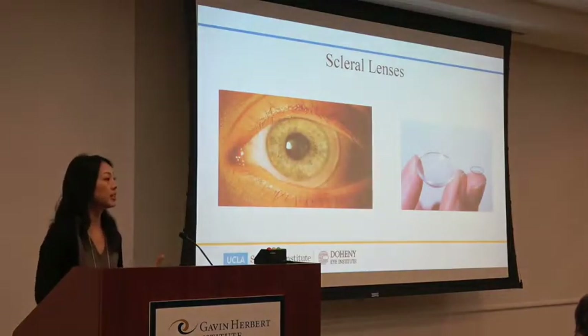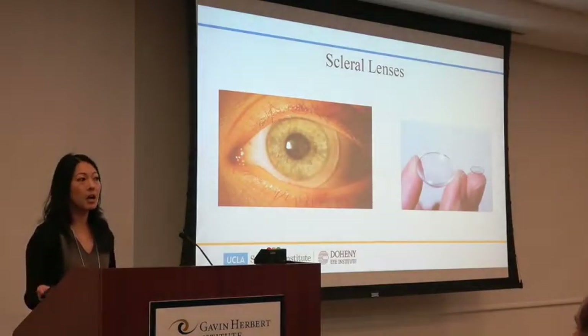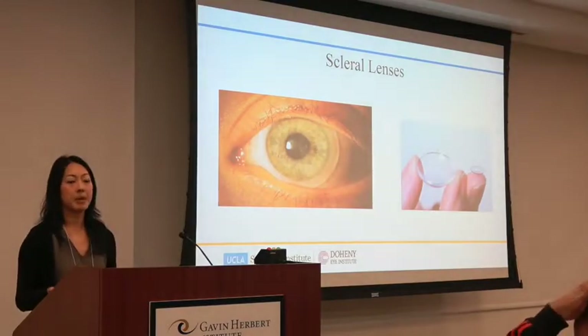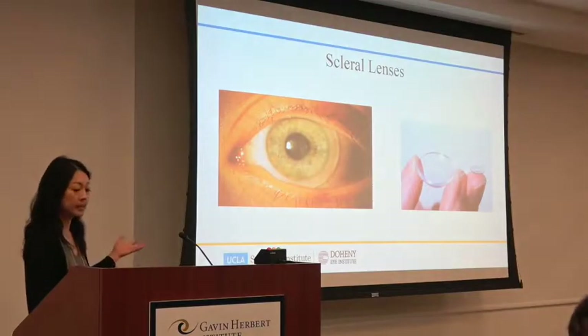The corneal lens sits on the cornea and doesn't cover the whole cornea, so you're getting oxygen from the exposed part. Our materials then got better — hard lenses called PMMA became breathable, gas permeable lenses. And now we're going back to scleral lens designs.